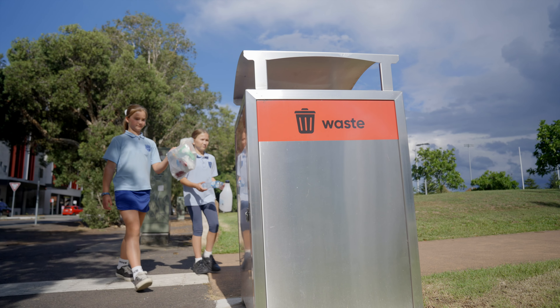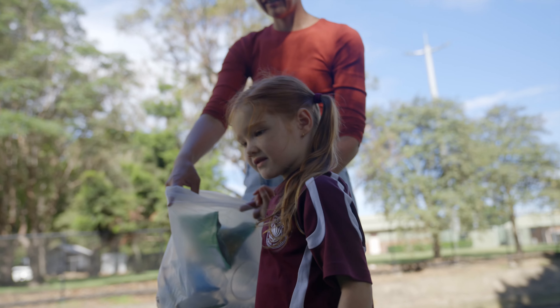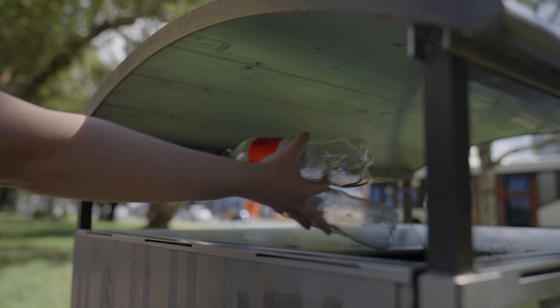We can make sure we put our rubbish in the bin or take it with us. It's also super helpful to pick up any other general rubbish that you may see.